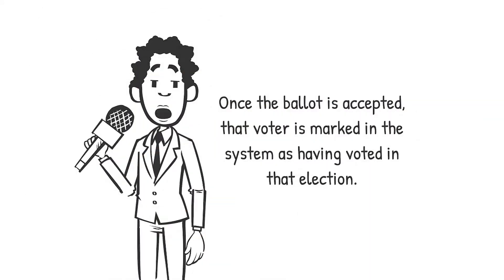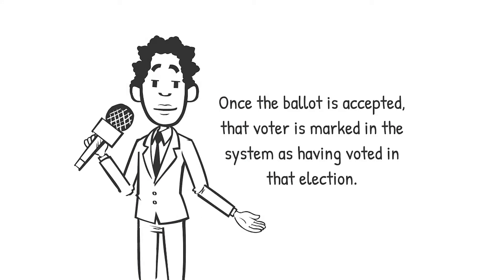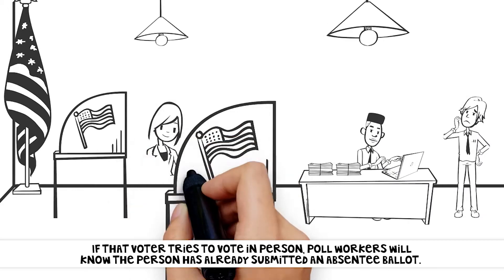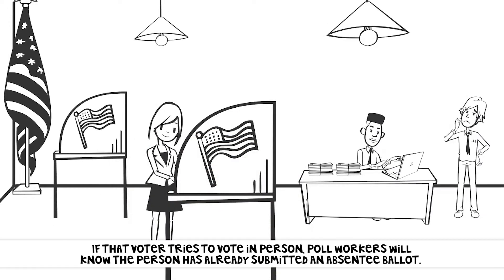Once the ballot is accepted, that voter is marked in the system as having voted in that election. If that voter tries to vote in person, poll workers will know the person has already submitted an absentee ballot.